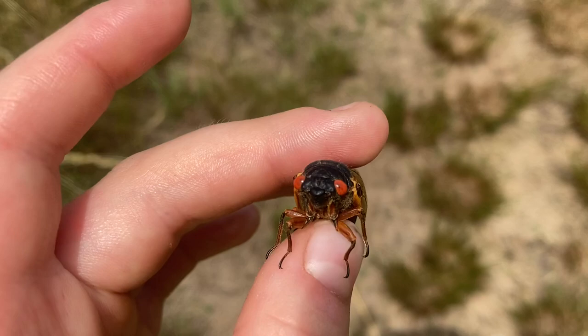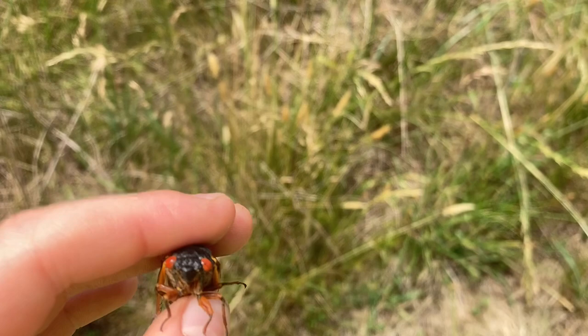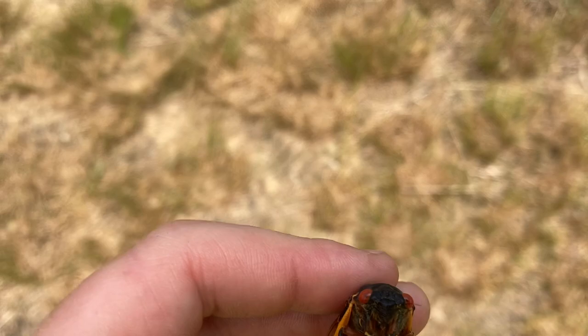Cicadas basically eat tree sap. Underground, they eat the sap from tree roots, and above ground they also feed on tree sap using their proboscis — a long, needle-like mouthpart that sticks out from underneath their mouth, which pokes tiny holes in the tree so they can suck sap out.